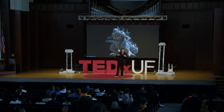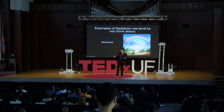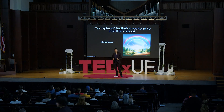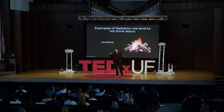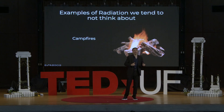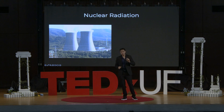An example of radiation people tend not to think about are rainbows. What you see when perceiving a rainbow is actually electromagnetic radiation. Another example is the warmth we feel from a campfire — we used to think the fire would heat the air, which would heat us, when in reality it was radiation from that campfire making us feel warm the whole time. And then there's nuclear radiation, which you're more likely to get from trace amounts of radioactive potassium isotopes in our food supply than from your local power plants.